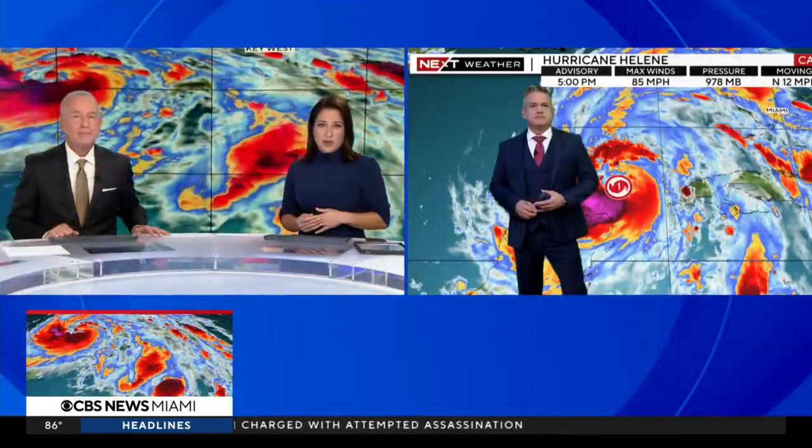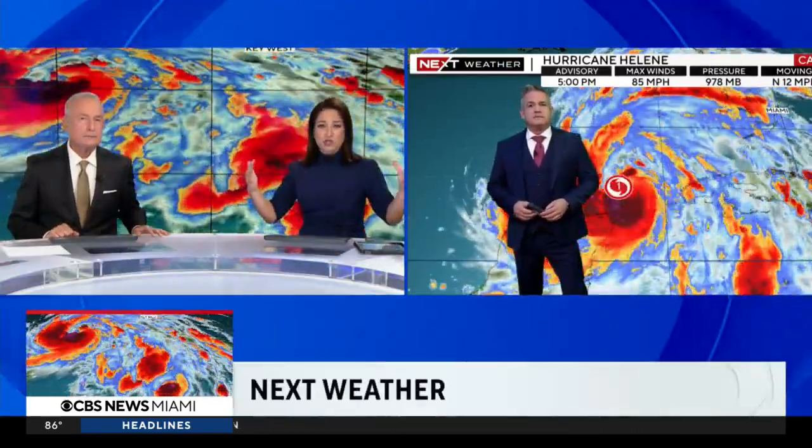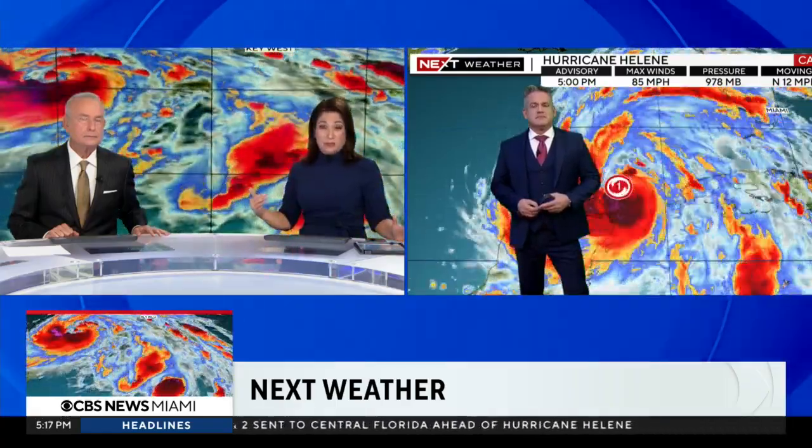Let's check in now with Next Weather chief meteorologist Ivan Cabrera for the latest. Ivan, the scope of the storm seems so large looking at it on the radar behind you. Right now at Category 1, but expect it to strengthen rapidly.